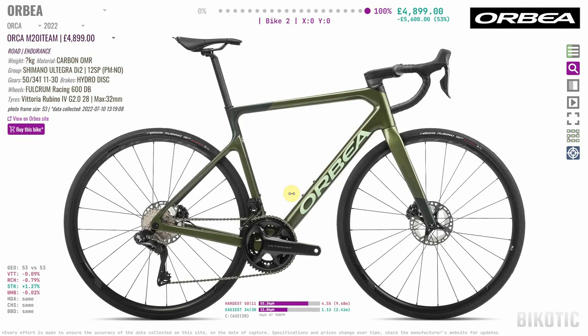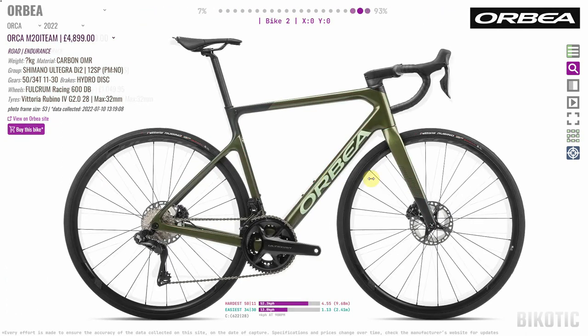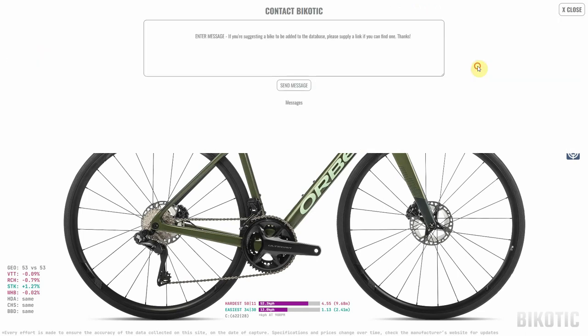By the way, if you are in the market for a new bike, you would be crazy not to come to Bicotic.com and compare the bikes you're looking at back to back. There are hundreds of bikes in the database all lined up, and if you can't find the bike you're looking for, drop me a message by clicking the contact button and sticking in the URL of the bike you want.